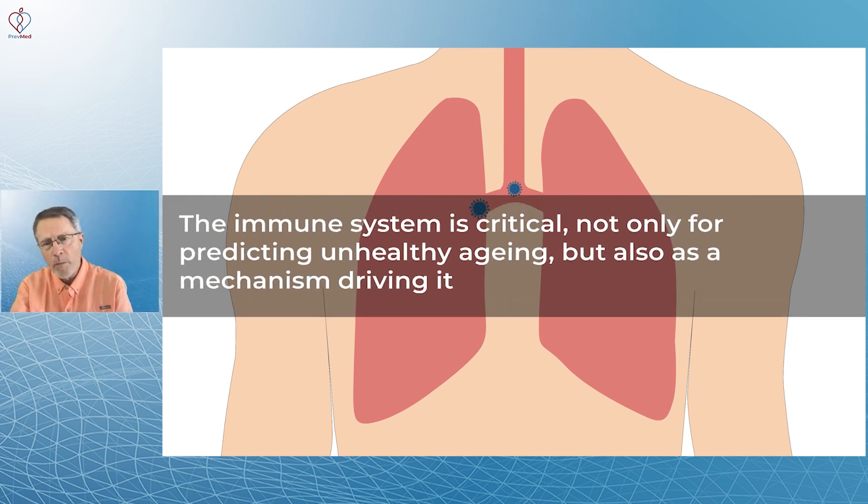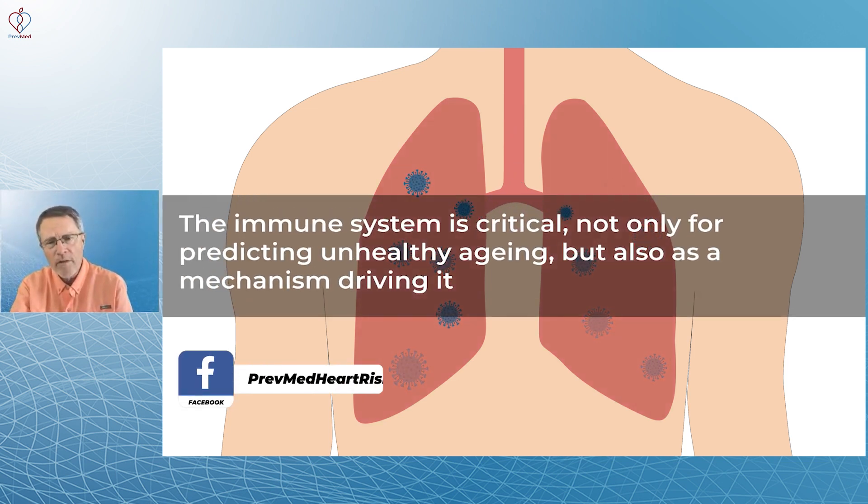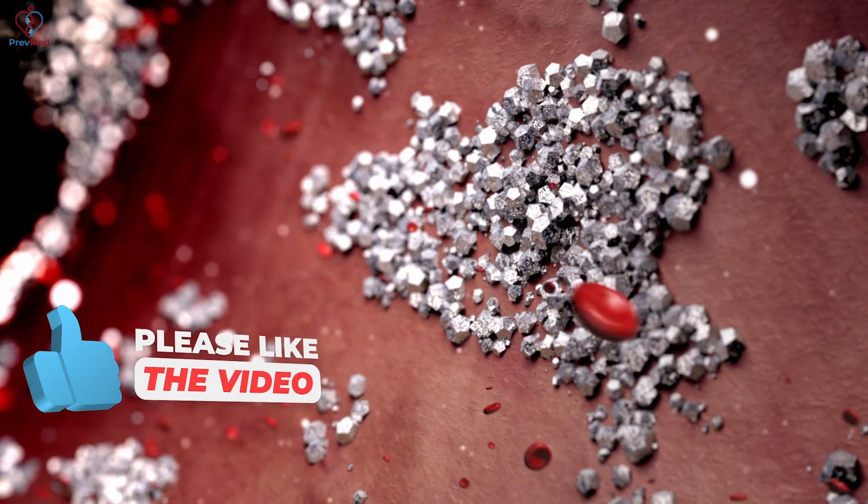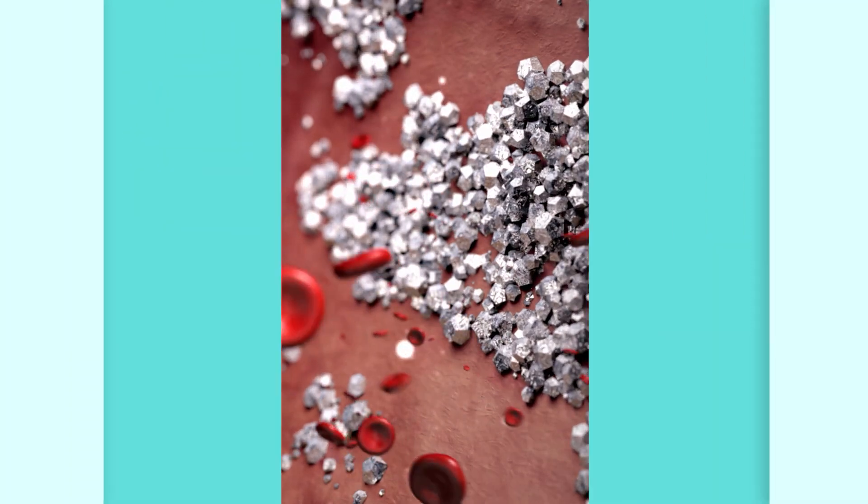The immune system is critical not only for predicting unhealthy aging, but as a mechanism for driving unhealthy aging — we call it friendly fire. That's the missing link that most doctors are missing in terms of arterial age: it's our immune system attacking the plaque in our arteries.